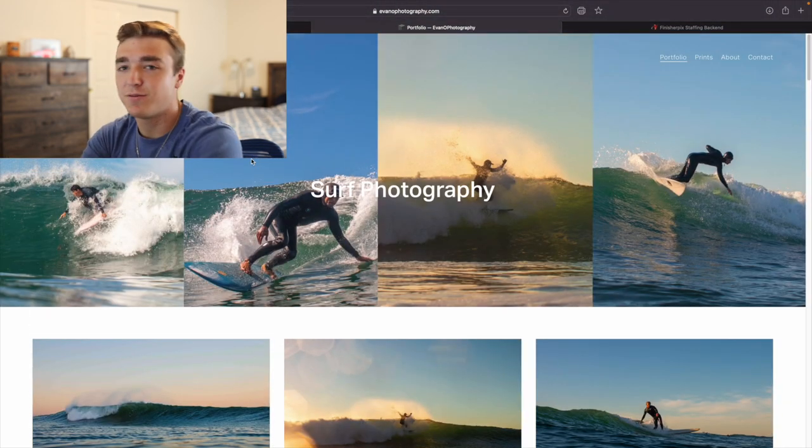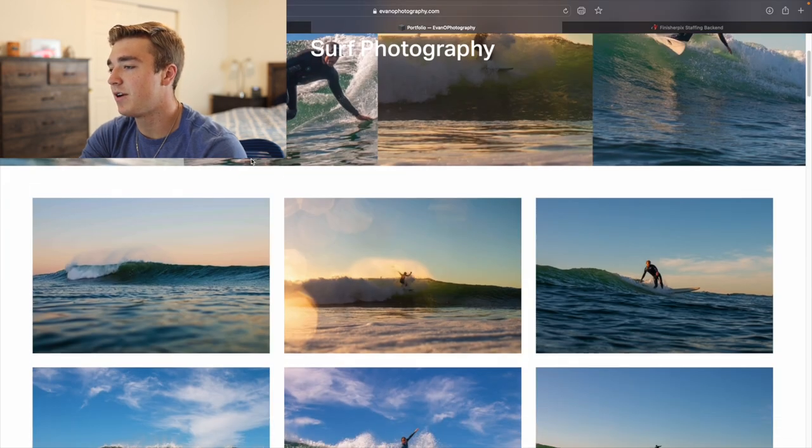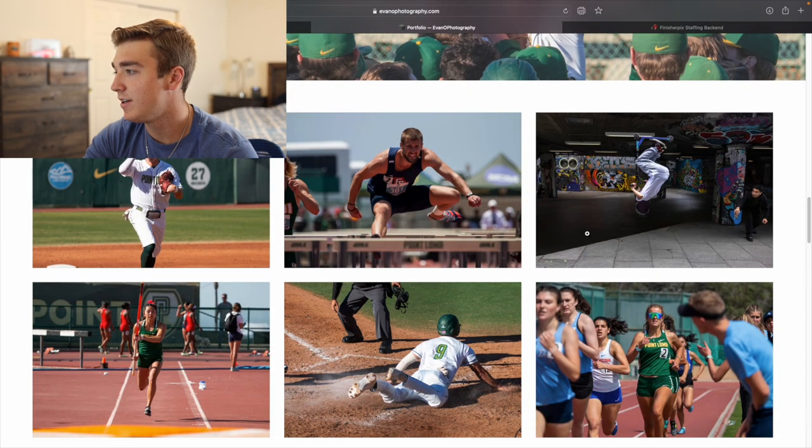This is my new portfolio. It looks a lot cleaner, obviously — a lot more photos. And you can see the titles are super nice, which you really want. Because if someone's looking at your photos, they'll see, oh, here's surf photography, and then you scroll down and right here you've got sports.